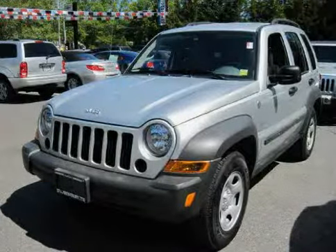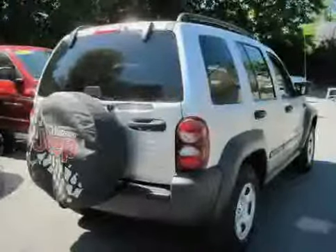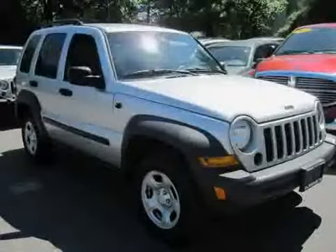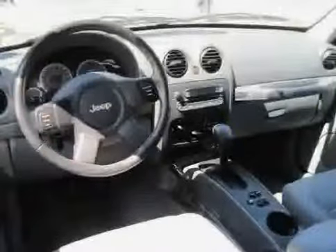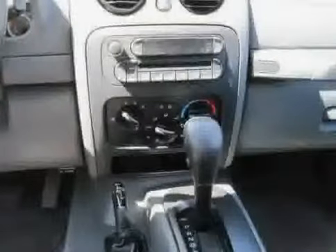Look at this 2006 Jeep Liberty equipped with cloth interior, CD player, air conditioning, driver and passenger side airbag, power door locks, 4-wheel anti-lock brakes, 4-wheel drive, traction control, power windows, vehicle anti-theft system, adjustable steering wheel, and bucket seats.